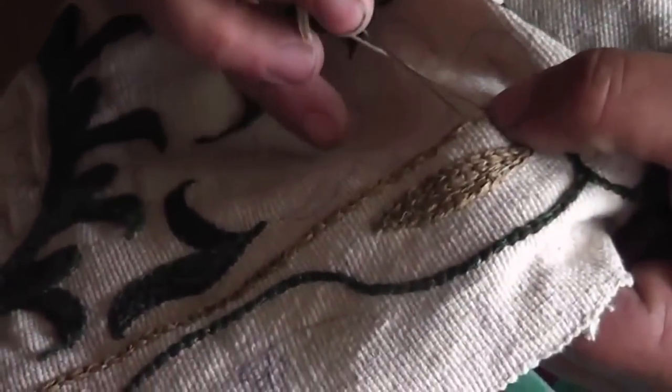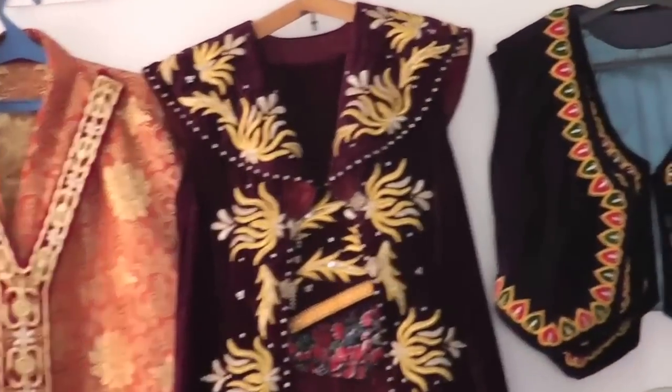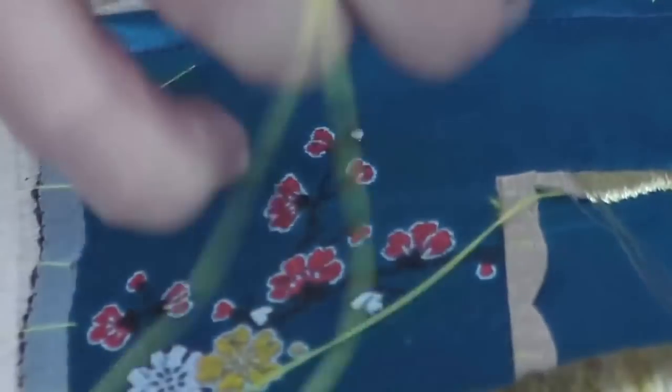I was fortunate enough to be invited into several homes to observe the process close up. This is the kind of thick gold embroidery that you see people wearing at weddings. It's made from an inner thread of silk with metallic thread wrapped around it, kind of like a guitar string. You have to do it row by row and then fasten it down.